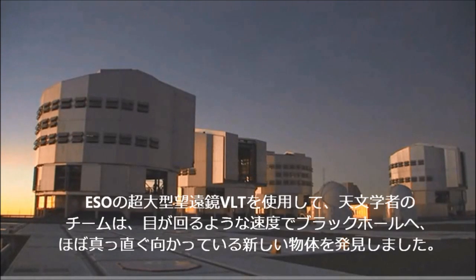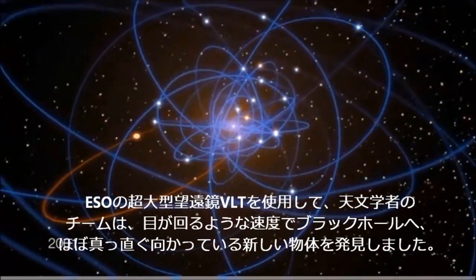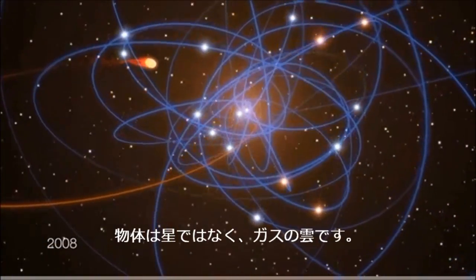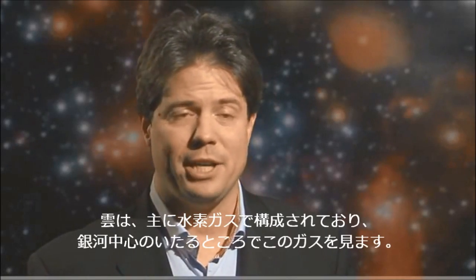Using ESA's Very Large Telescope, a team of astronomers has discovered a new object that is heading almost straight towards the black hole at vertiginous speed. The object is not a star, but a cloud of gas. The cloud consists mainly of hydrogen gas, which we see anyhow in the galactic centre all over the place. This particular cloud weighs more or less three times the mass of Earth, so it's a rather small and tiny blob only.